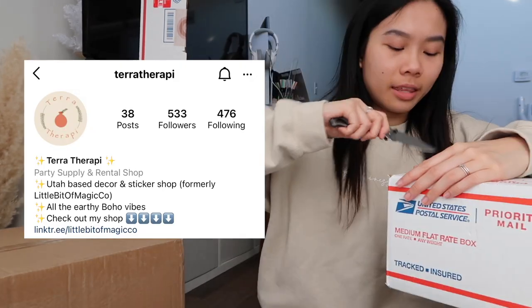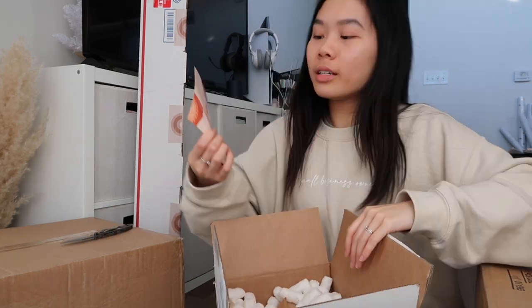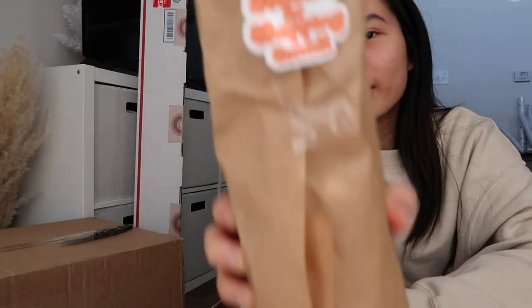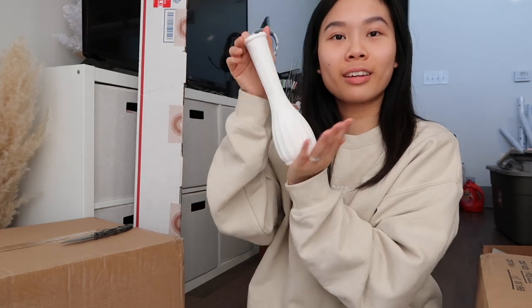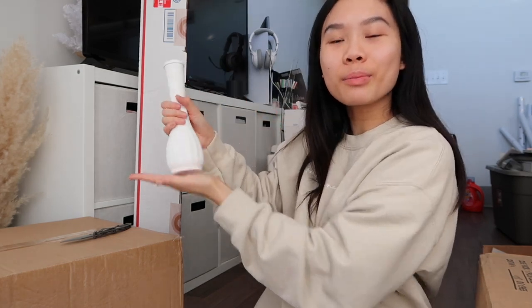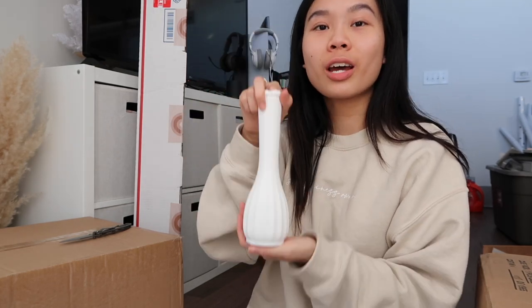Next is a box from a small business called Terra Therapy. Here's a little thank you card with a QR code and a coupon code that says 'Thanks for shopping small.' I got a little white vase — it's hand painted, and I love the neutral color aesthetic. I hope it's big enough for some plants I bought, but if not it's really cute just for decor. The owner's name is Haley — thank you so much, Haley! She has so many other cute products in her shop so be sure to check it out.